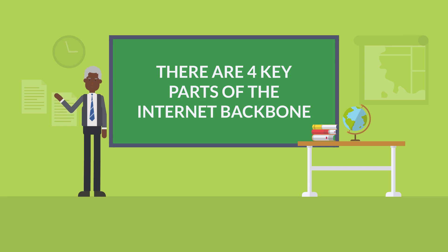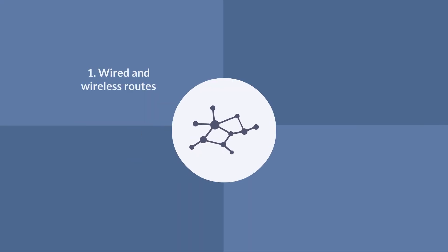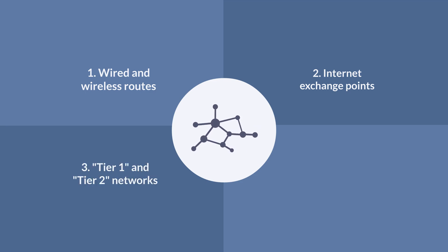There are four key parts of the internet backbone. One: the wires and wireless routes that allow information to flow around the world. Two: internet exchange points. Three: networks called Tier 1 and Tier 2 networks. And four: internet service providers.